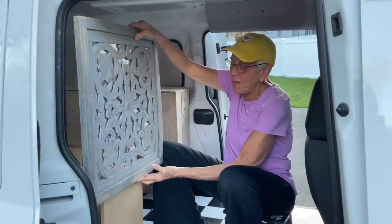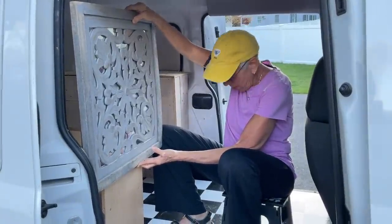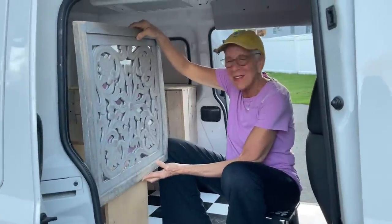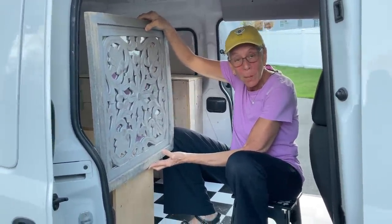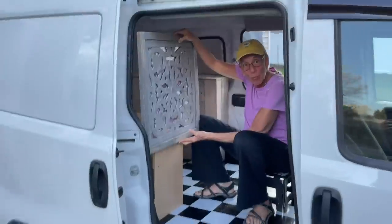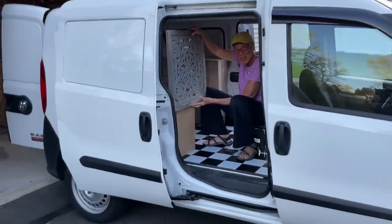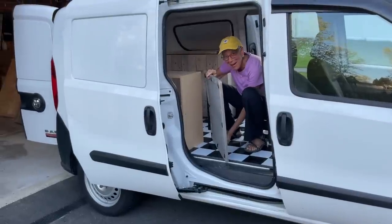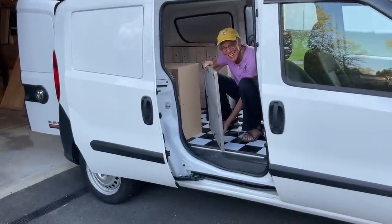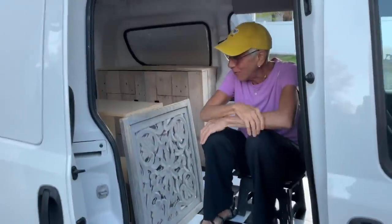That will give me plenty of space. As long as this is nice and stable — which I know we can make it that way — just to sit back and relax and look out, with this door open. If I'm parked on the beach or someplace really pretty and I just slide my door open and have my tea and breakfast. So there's my other thrift store find — that's an option for a headboard.